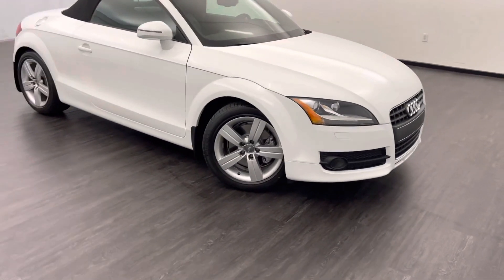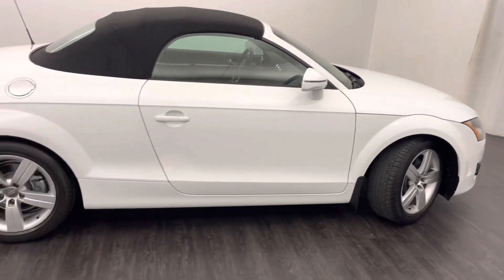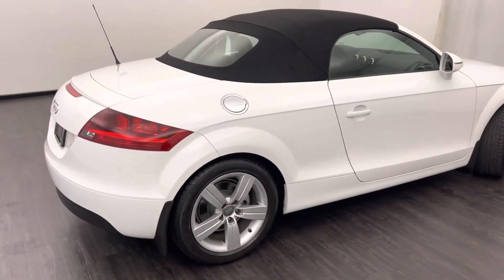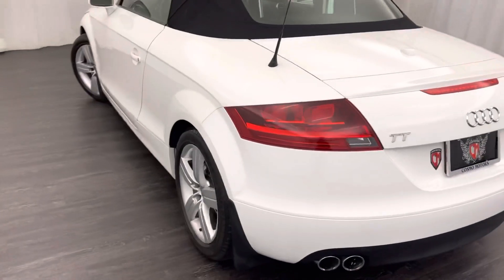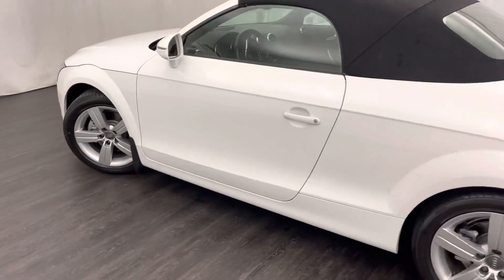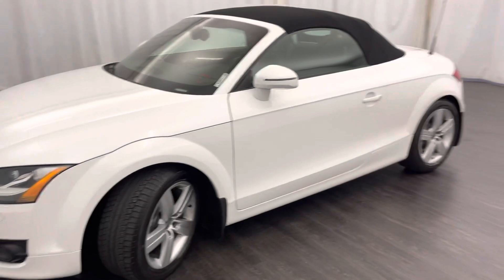It's our beautiful 2008 Audi TT convertible, just came down from detail. I'm going to do a nice little distance walk around, then I'll get up close for you. This thing is in excellent, excellent shape for the year and mileage — you just don't find them like this.